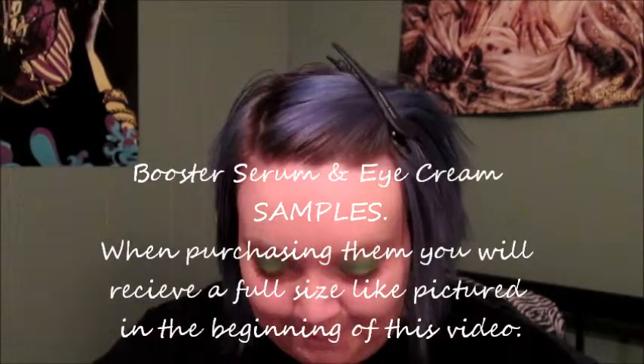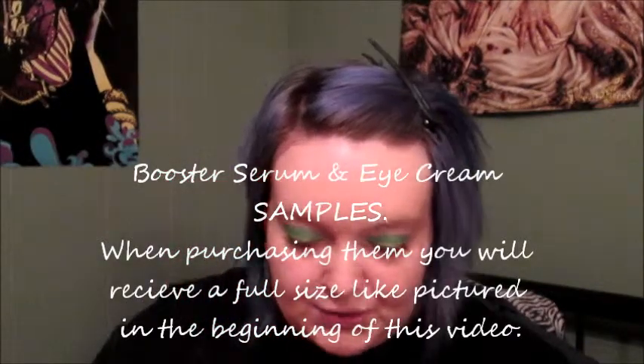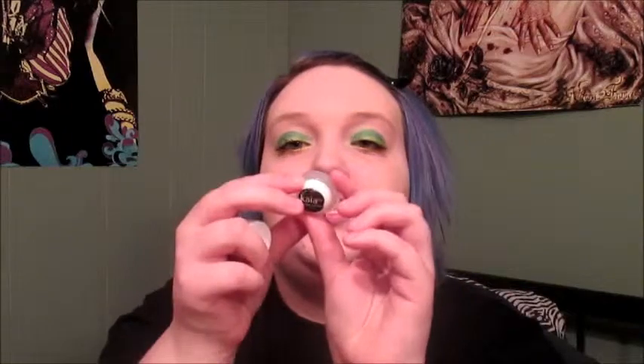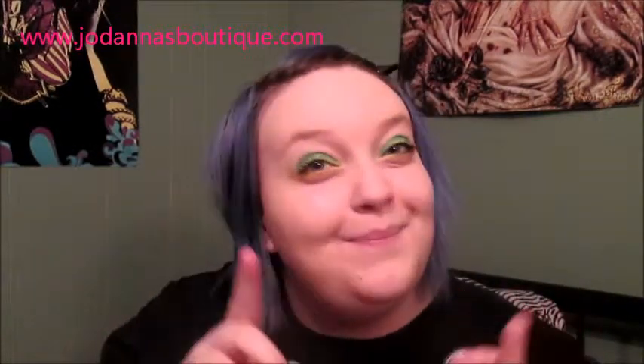She also included two little samples — a booster serum and an eye cream. The serum is a liquidy formula and the other is a cream formula. I haven't used these yet because I don't use eye cream, but I'm going to give them to my mom because she's older and uses eye cream. I prefer using anti-aging serums and things for all over my face.